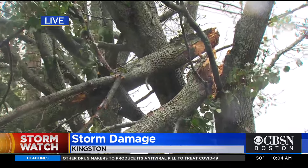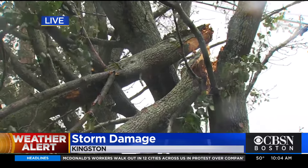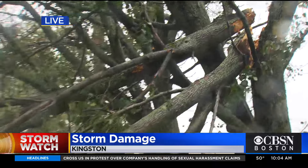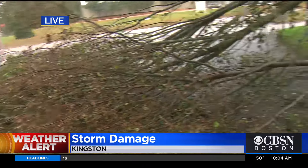You can hear the hum of generators when you're driving through the streets. If you're out driving and a tree like this happens to fall in the road, you might not see it ahead of time. Some of these roads are small and windy, so just be extra cautious and extra alert if you're out driving, and also be aware it is windy out here — you'll be moving around. Live in Duxbury, Christina Hager, WBZ News.